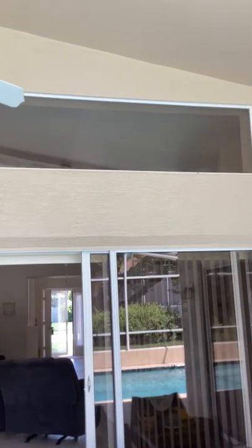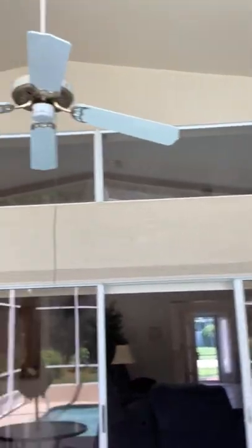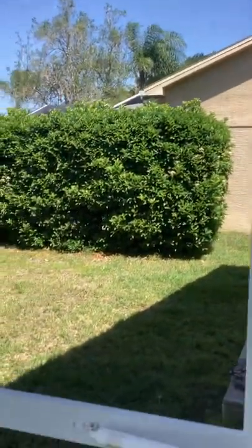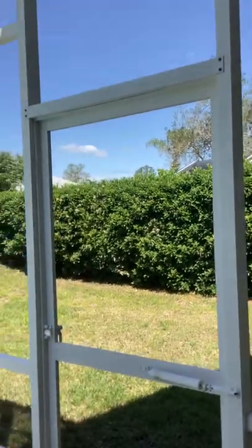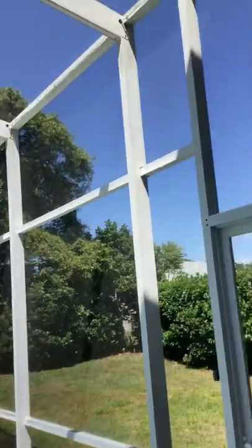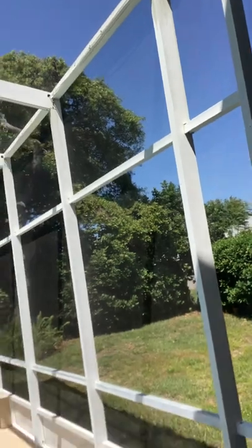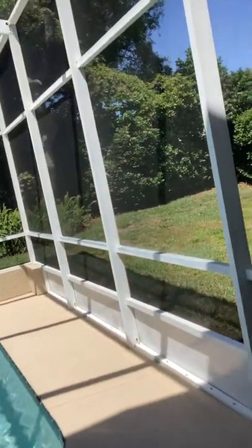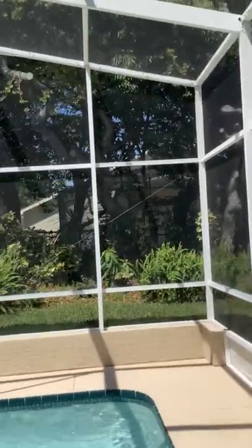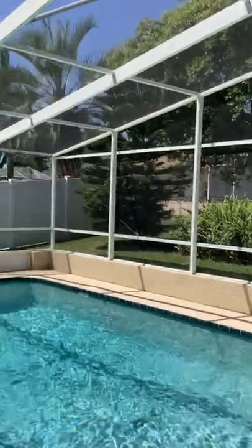They have those windows — all right, here's the screen. There's one up there that needs a repair or replacement, a very small maybe three-inch tear. Let's see if there are any more — I don't really see any more out here.